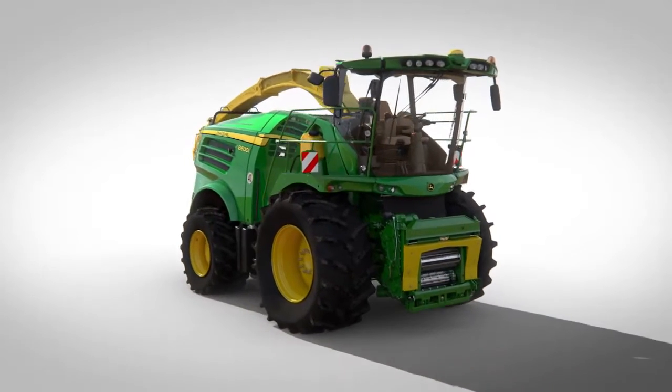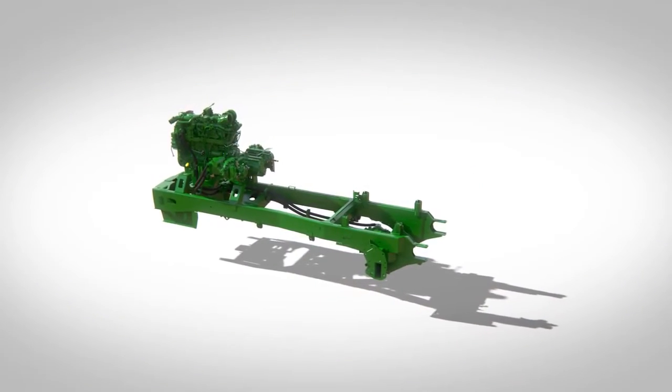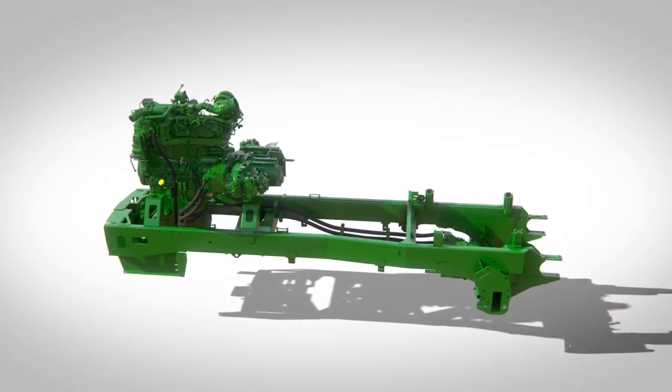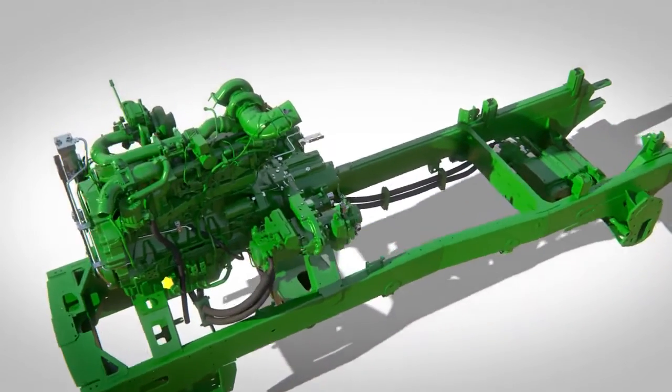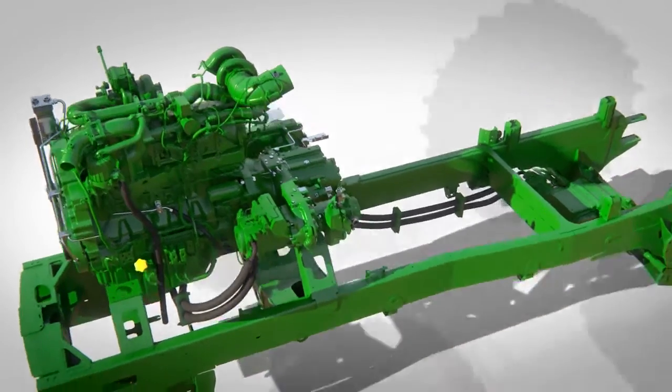Another key aid to traction is the weight of the machine and the position of the engine. The extensive use of aluminium for the drive casings and lighter but stronger high tensile steel has brought significant weight savings. This gives the 8000 series an excellent power-to-weight ratio and improved overall traction.